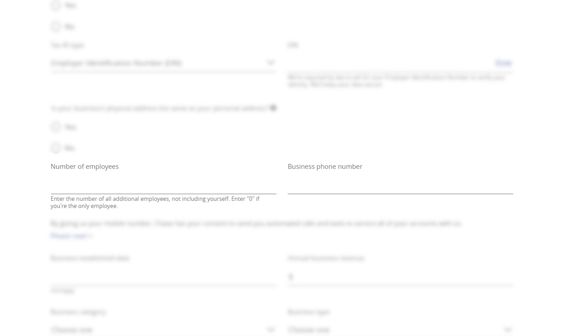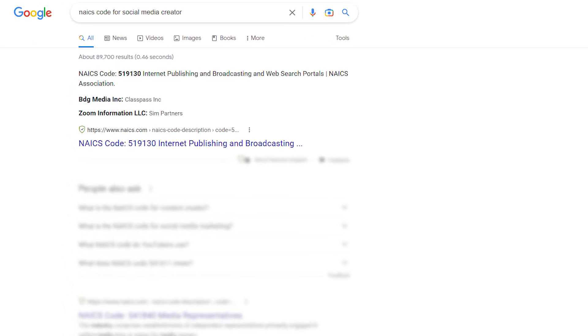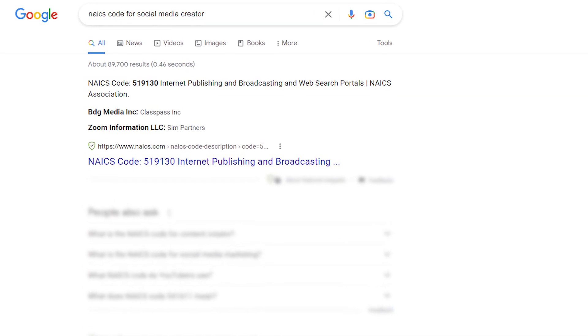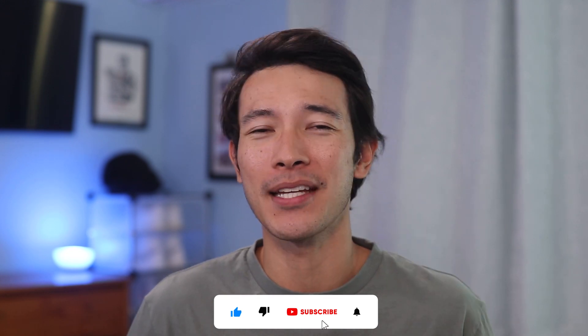The next section is pretty straightforward, and then we arrive at the final steps of the Ink Business Unlimited application where things get serious. Here is where you put your business established date, estimated revenue, business category, and estimated monthly spend for your business. Sometimes you won't find the exact business type that pertains to you on this list and that's okay — I just Googled which NAICS code I should use for my specific business and you can do the same. After filling this section out, all that's left to do is hit submit.